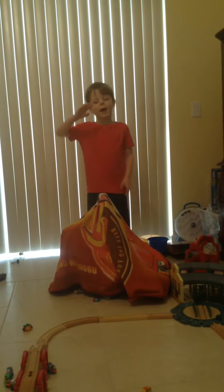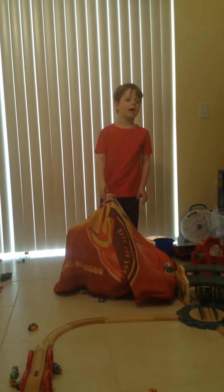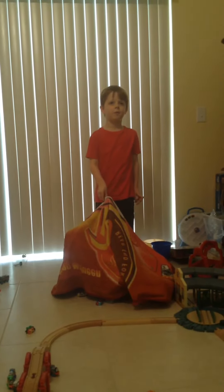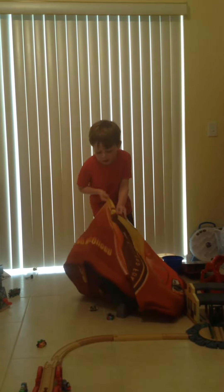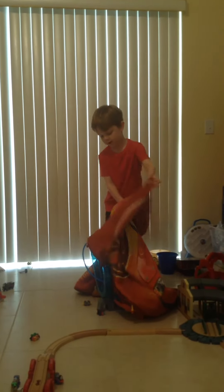Hello everybody! Today I'm going to show you this big set that I was building a couple of days ago. And I guess it was made at the Toy Factory. Guess what it is! Ta-da!